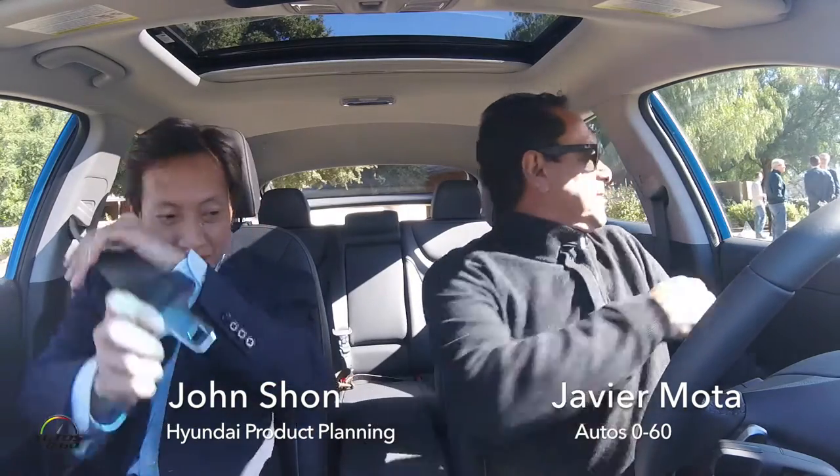How are you John? Hey Javier, good to see you again. Good to see you too. John Xu is a model planner for Hyundai USA and here we are at the launch — not for one new car, but actually the launch for three cars.